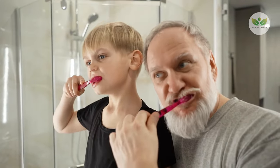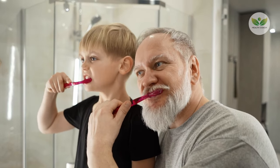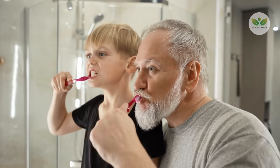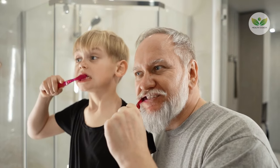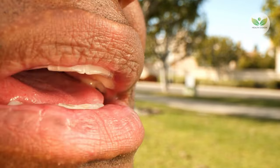Widely integrated into diverse oral care products, the inclusion of sanguinaria extract into your daily routine proves effective in not only eliminating current buildup, but also acting as a preventive measure against its recurrence. Harnessing the natural benefits of sanguinaria extract supports a comprehensive approach to oral health, ensuring the removal of existing plaque and tartar while actively inhibiting their future development.